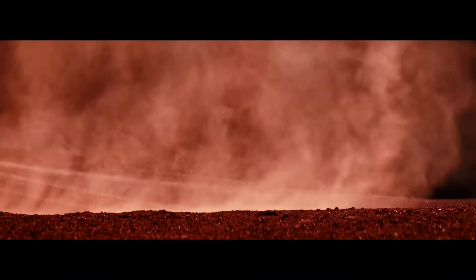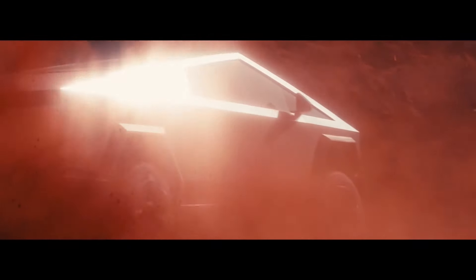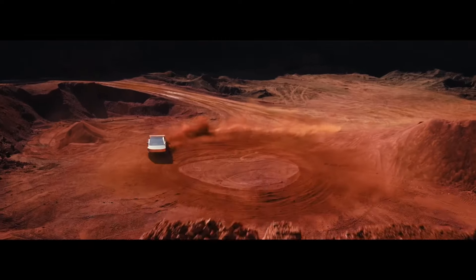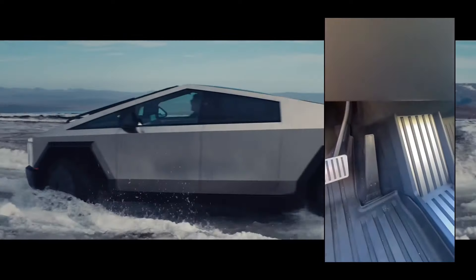Imagine this: a vehicle that looks like it rolled straight out of a dystopian future, with a design so bold and unconventional it has turned heads since the day it was unveiled. The Cybertruck has been Tesla's most audacious play, but it has recently hit a bit of a snag.